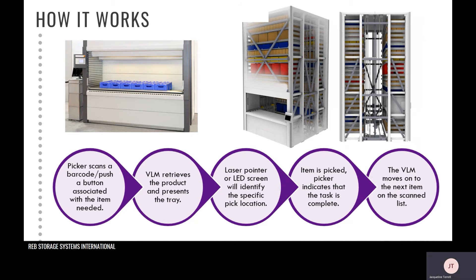The trays are stored using the least amount of space, maximizing the storage density within the VLM. The VLM accomplishes this by scanning the height of the product on each tray and placing the tray in the ideal storage location slot.